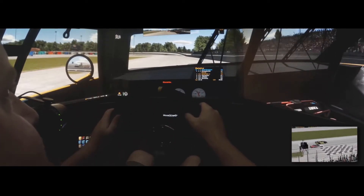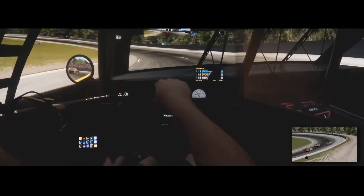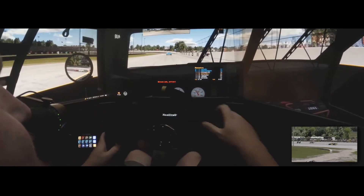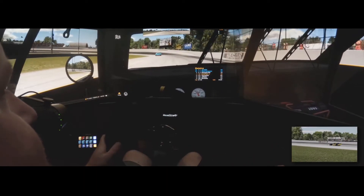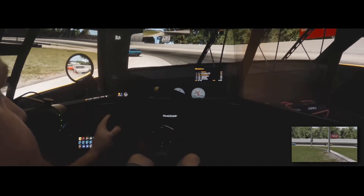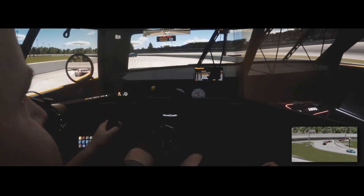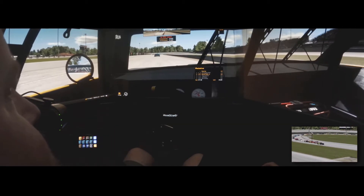Oh, it's close! We were slow coming out of four and he almost took it — he was pushing on the outside. The AI really battled. It was great, really good racing. How do you guys feel about the AI racing? Let me know in the comments below. Is this something you guys would use, or is this just kind of a nice-to-have feature?